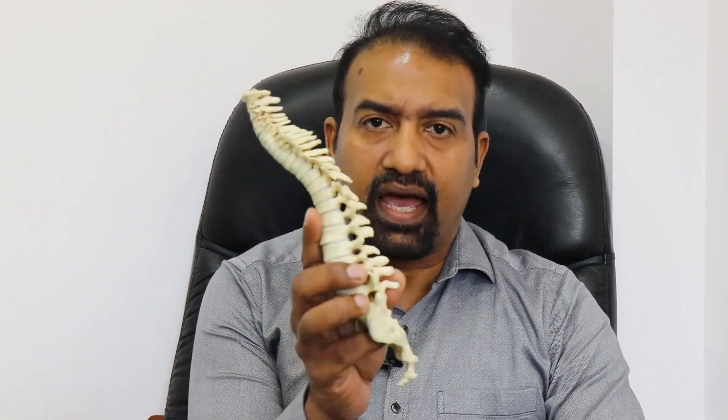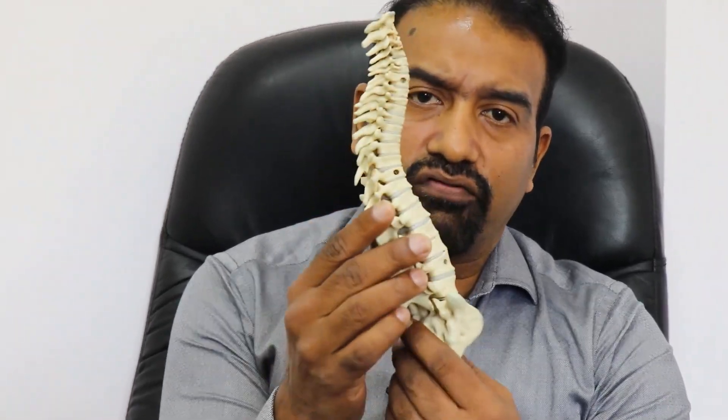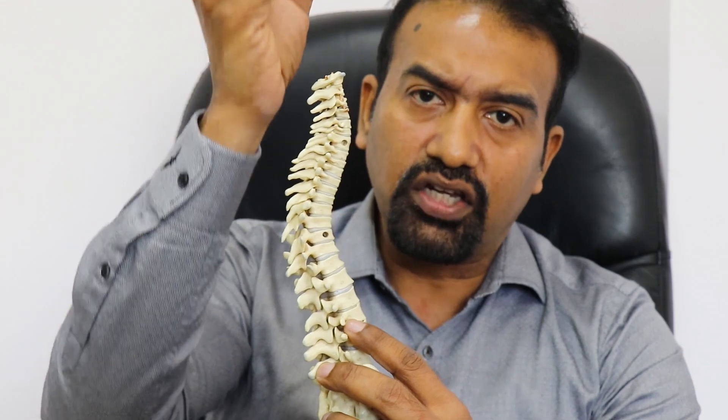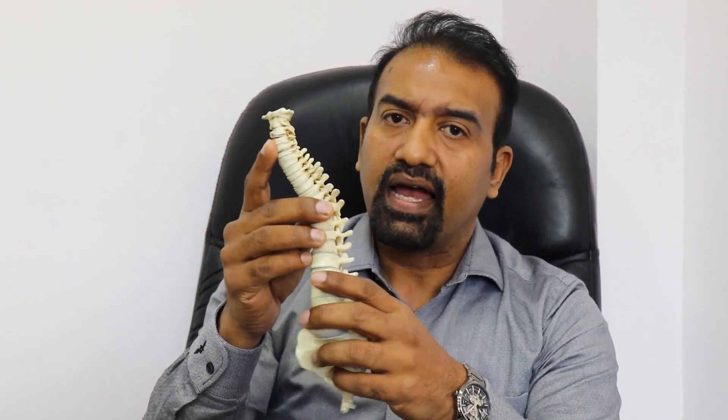What I have in my hand is a model of the spine. The spine consists of 33 vertebrae, and within this bony encasing is the spinal cord, which is a continuation of your brain. From this spinal cord you get nerves which come out and supply your limbs — that is your arms and your legs.